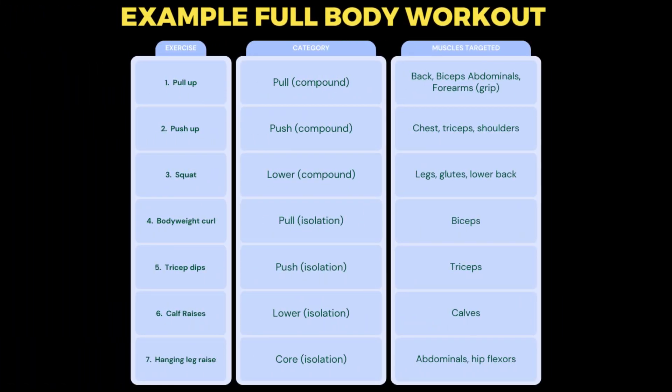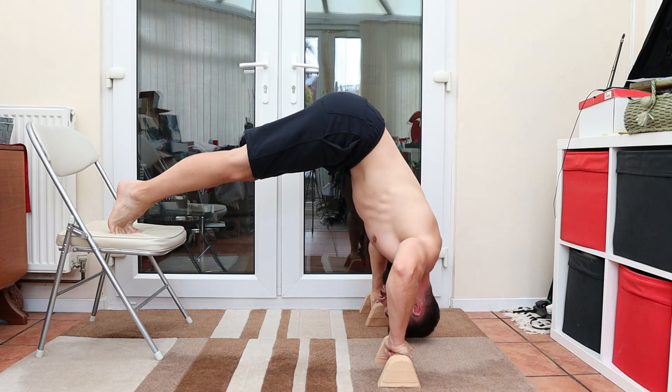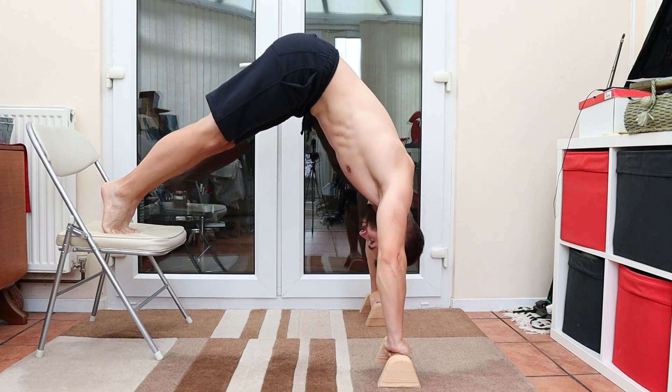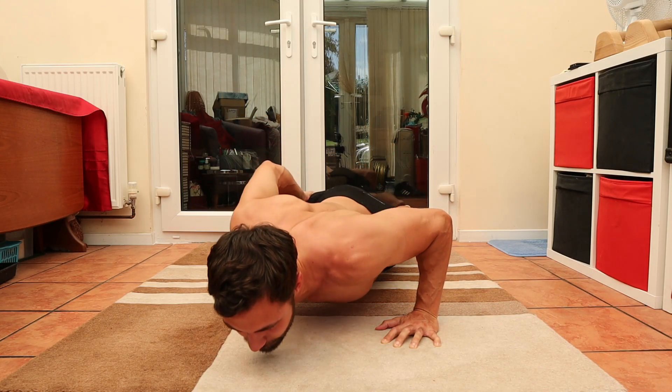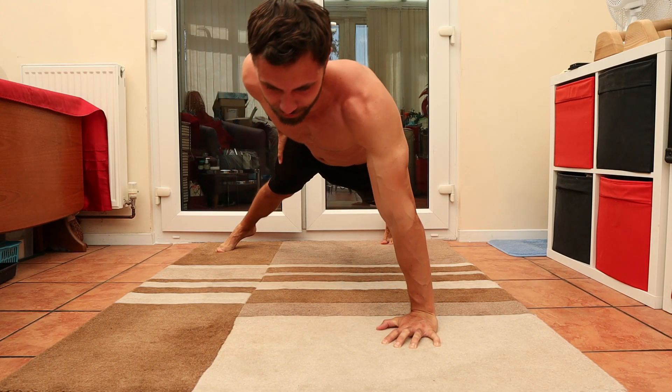This is just an example routine — it's not what I'd recommend for everyone, and of course if you work with me one-to-one then these workouts are going to be tailored to your fitness level and your goals. But hopefully you can see the point: focusing on your compound movements first, starting with the one you find most difficult, is the best way to structure your workouts in my opinion.